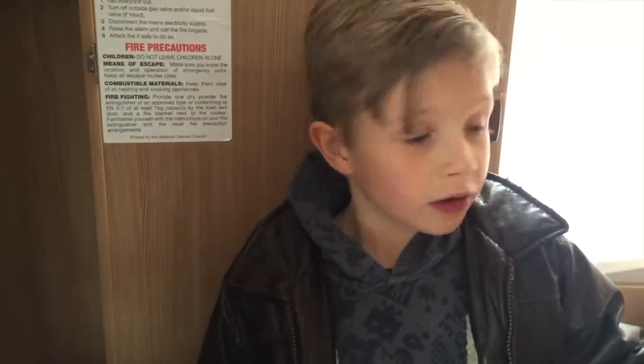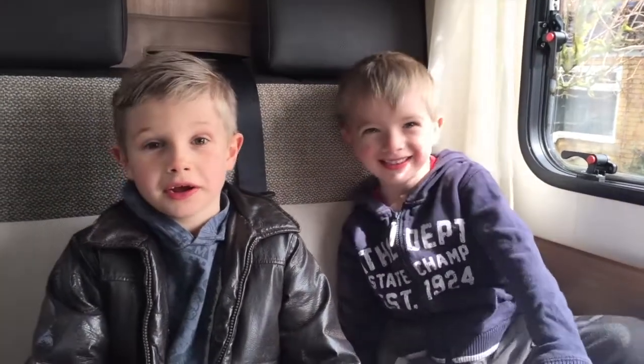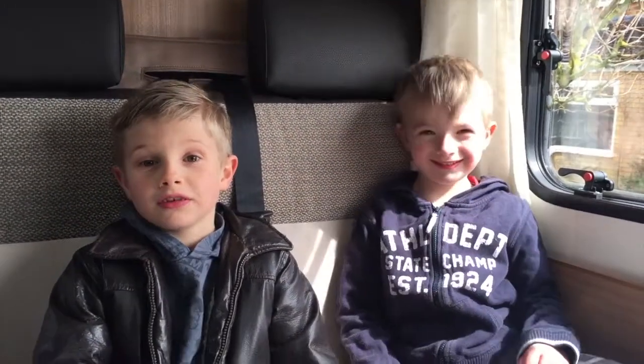It's got a really good cupboard. Thanks for watching our video, we hope you enjoyed it. Thank you for watching our video, we hope you enjoyed it. See you next... Right, Dad, can we go on holiday now?